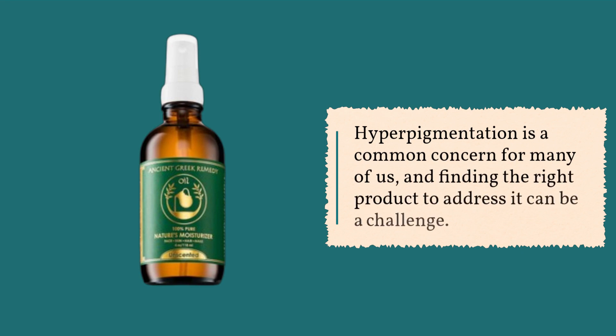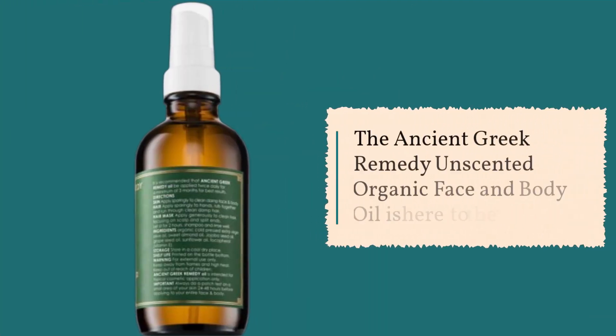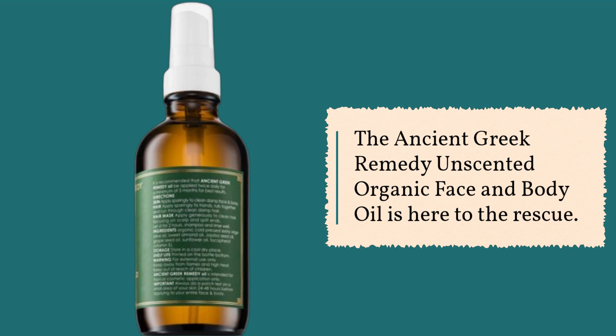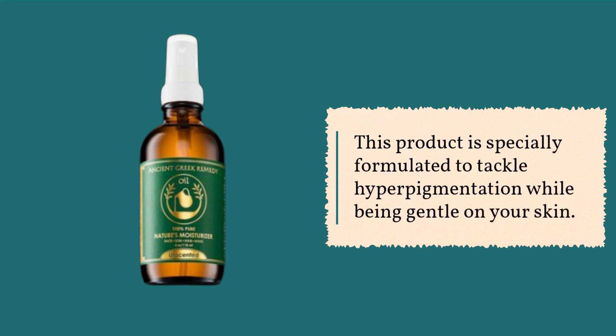Hyperpigmentation is a common concern for many of us, and finding the right product to address it can be a challenge. But fear not, because we've got you covered. The Ancient Greek Remedy Unscented Organic Face and Body Oil is here to the rescue. This product is specially formulated to tackle hyperpigmentation while being gentle on your skin.